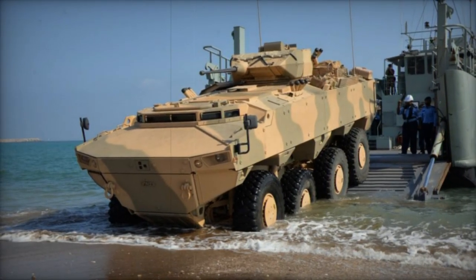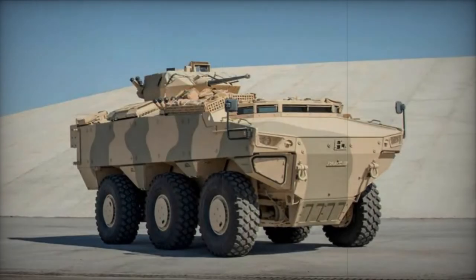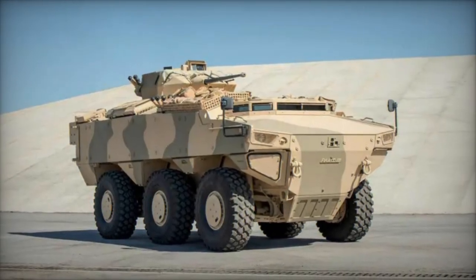Featuring a modular architecture, the PARS can be equipped with various armament setups, including both external mounts and turret installations, accommodating either one or two manned turrets.